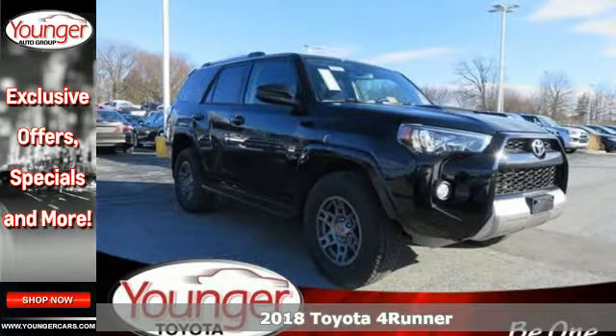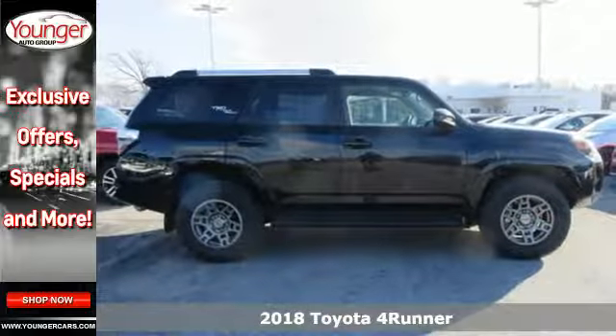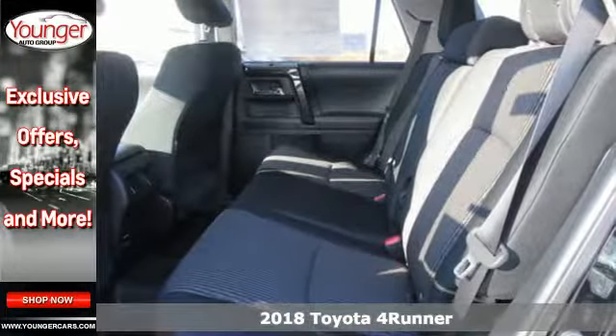Here's a 2018 Toyota 4Runner. This adventurous 4Runner is an off-road icon with the capability and dependability to help you escape the city.